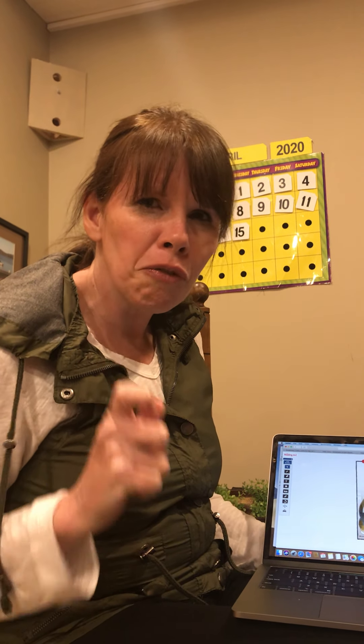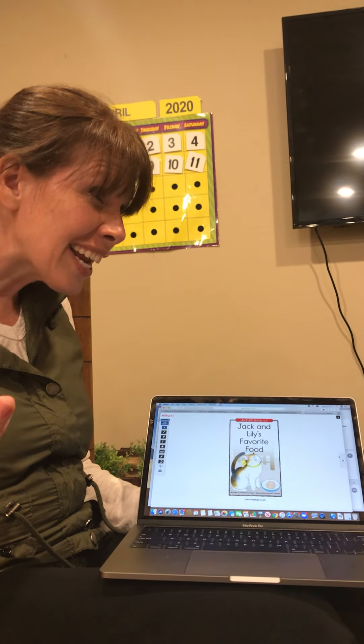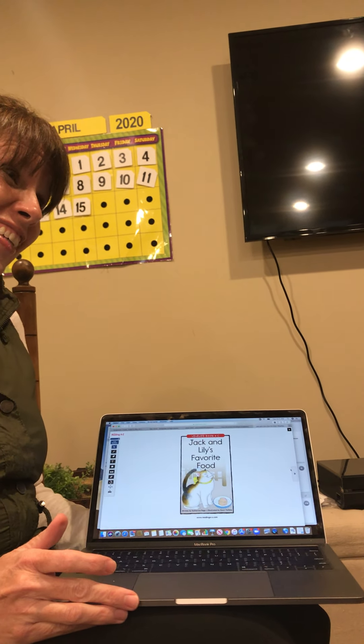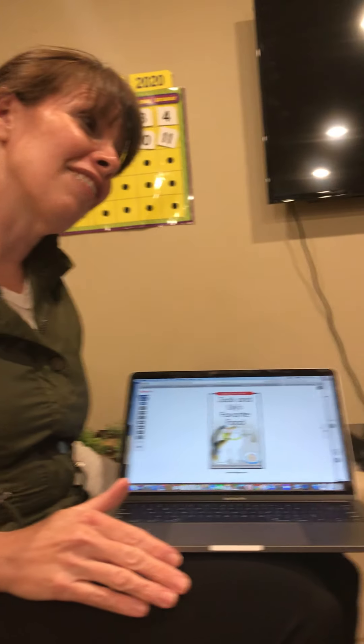So today and tomorrow we're really, really going to focus on how letters make words and on how words make sentences, because if we can read words and if we can read sentences, we can learn anything. Anything's possible if we can read, and reading is also a great escape. It's something you can climb into bed and read a great story, and it can just take you away to a really happy, fun place. So reading is pretty magical, and that's why we've got to work at it.